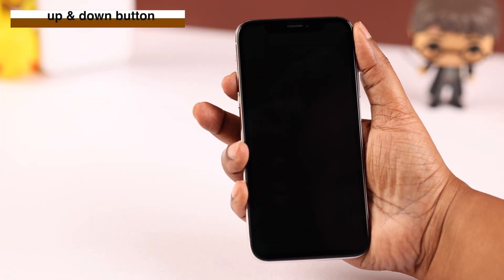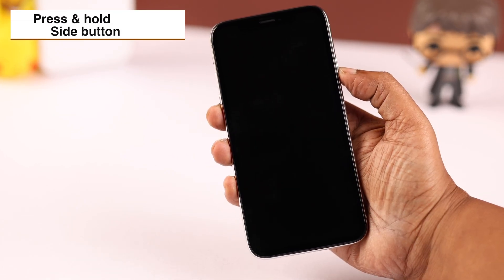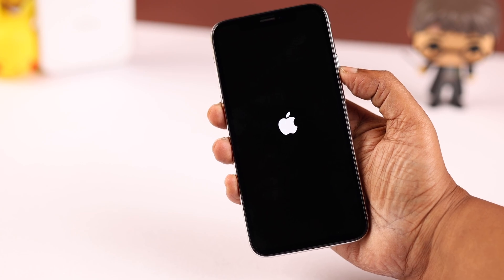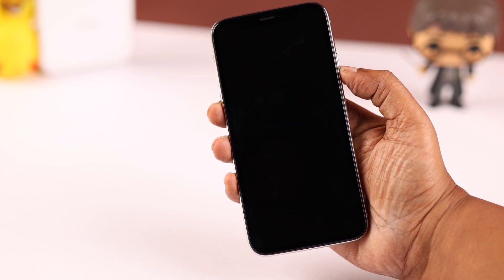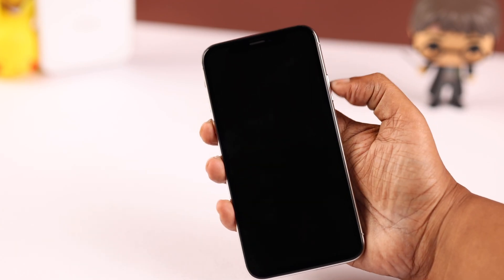Press and release the volume up and down rocker, then press and hold the side button. Keep pressing the side button until you see the Apple logo — you might need to hold it for 15 to 20 seconds. You may also need to try this process a few more times.